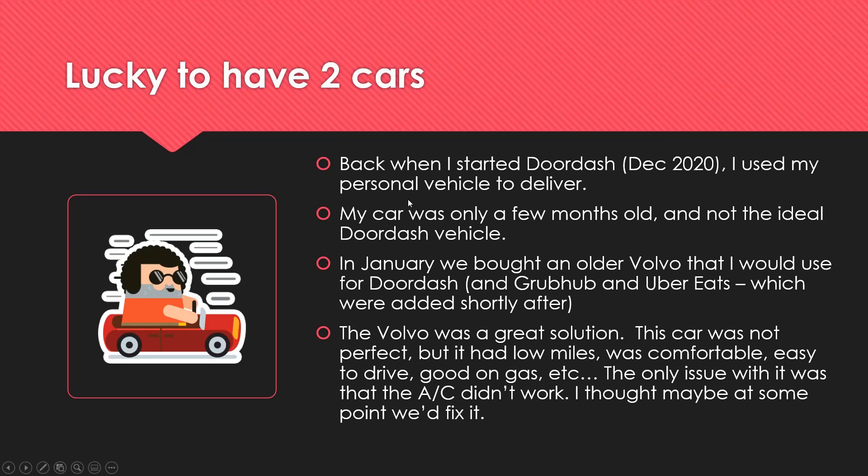My new car was only a few months old and really not an ideal DoorDash vehicle, but it was the only car I had. I wasn't even sure how long I would do DoorDash — I didn't know how lucrative it would be or if I would even enjoy it. Once the holidays were over, I kind of thought it would just fall apart, you know, who knows.